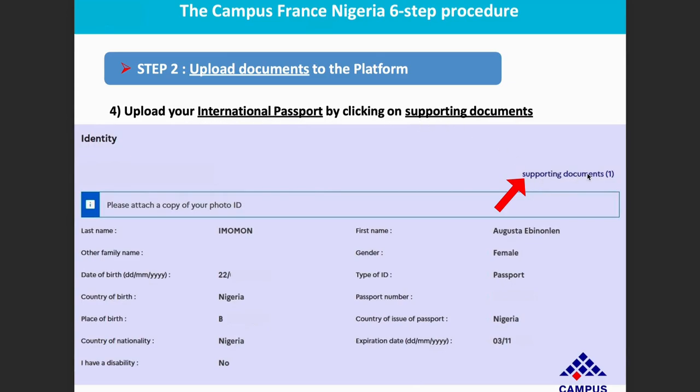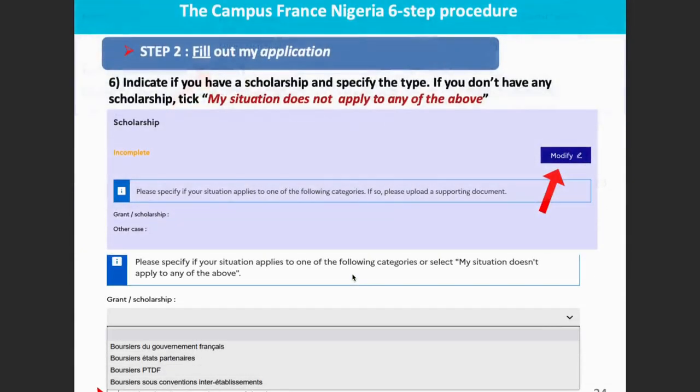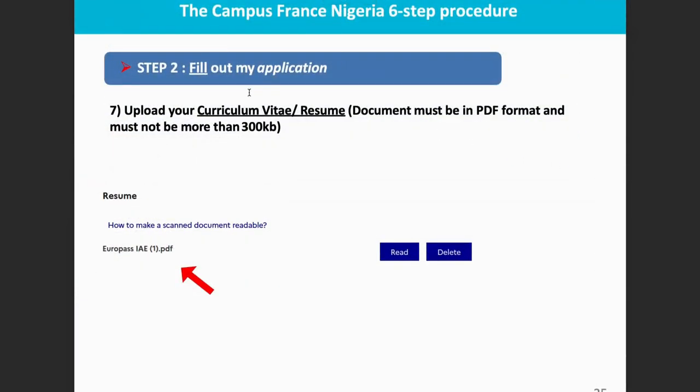Upload your international passport by clicking 'Supporting Document.' Then complete your contact information — your address, city, phone number, and area code. If you don't know your area code, search for it on Google. If you have a scholarship, indicate it and upload your scholarship letter by clicking 'Modify.' Also upload your CV or resume. Note that documents must be in PDF format and must not be more than 300 kilobytes. If you want to change your CV, click 'Delete' to remove the old one.